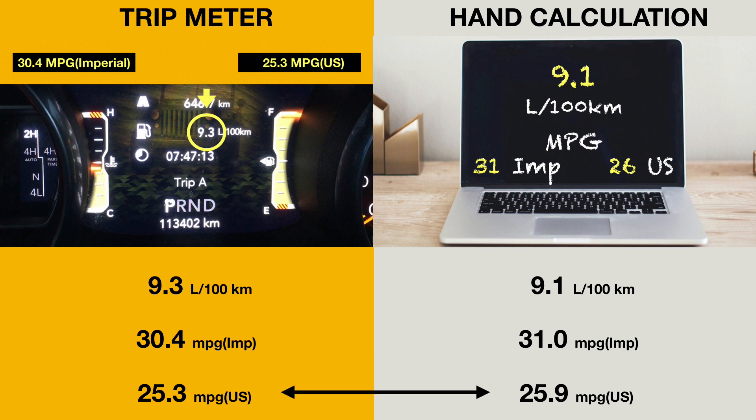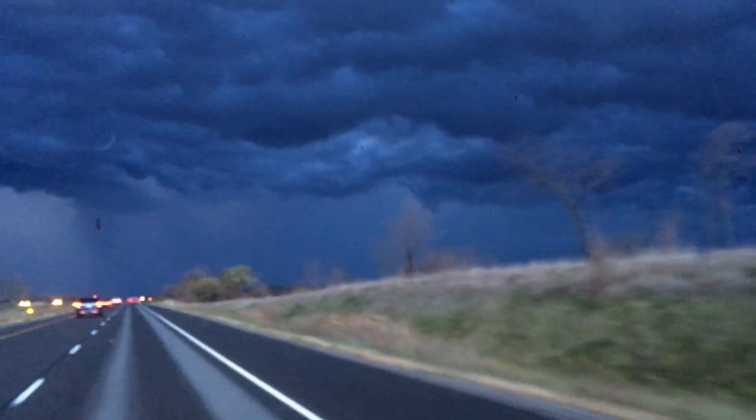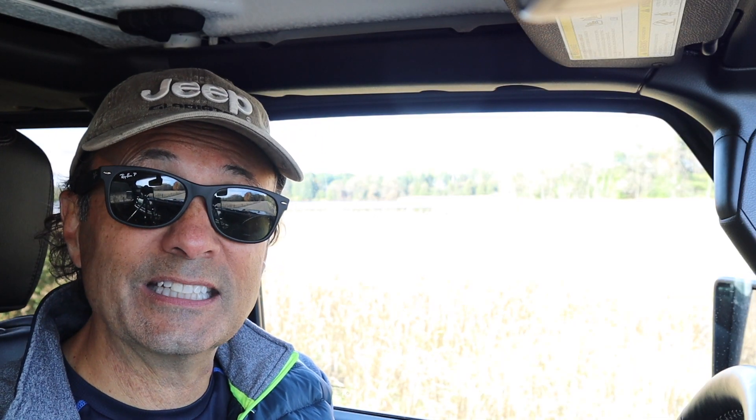I think Jeep did a pretty good job on their fuel efficiency efforts. Or maybe I just had the wind at my back. Overall, I'm pretty satisfied with that fuel efficiency considering we're talking about pushing something the shape of a brick through the wind.